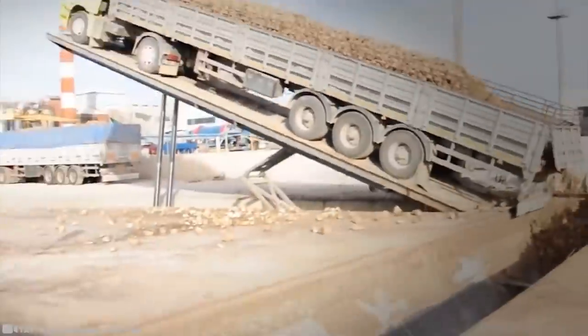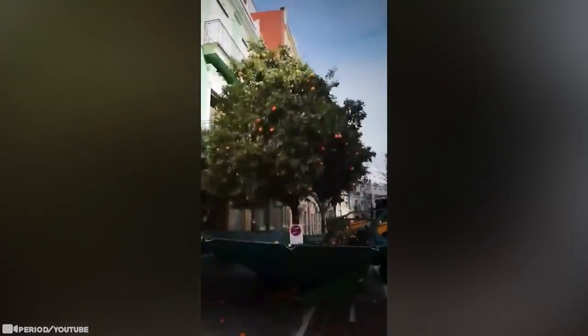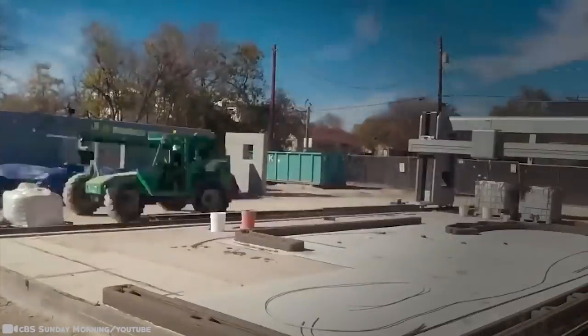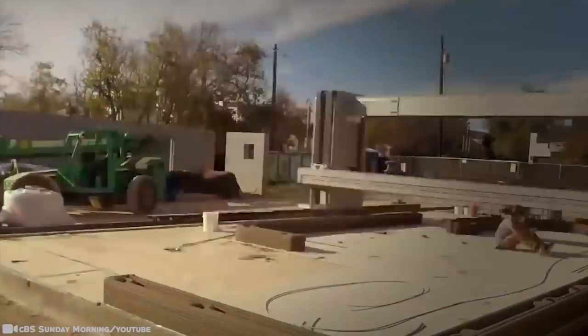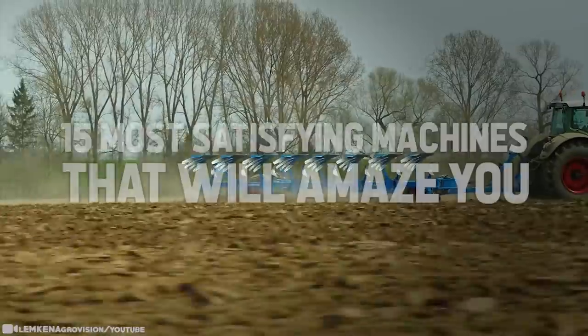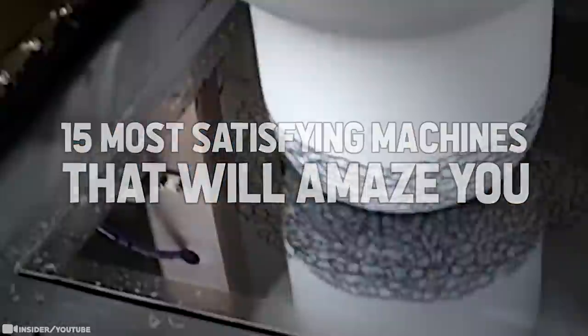Technology is constantly getting better and better. We've traveled to the moon and are now talking about going to Mars. Hundreds of years ago it would take days to travel from Europe to America; now it takes a few hours. In this video we're going to take a step back and look at some of the amazing technology you might not already be aware of — here are 15 of the most satisfying machines that will amaze you.